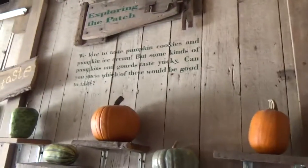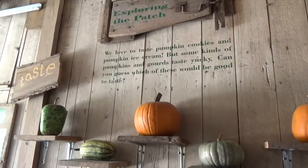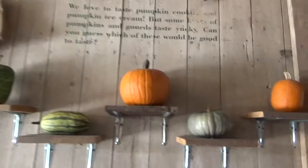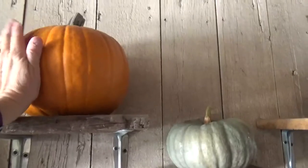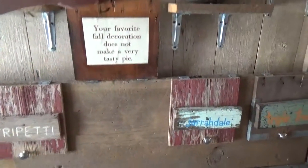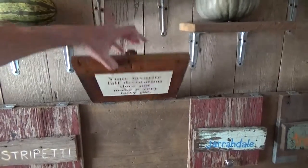The sign says we love to taste pumpkin cookies and pumpkin ice cream, but some kinds of pumpkins and gourds taste yucky. Can you guess which one of these would be good to taste? I'm gonna say this one — the jack-o-lantern type. But that does not make a very tasty pie.